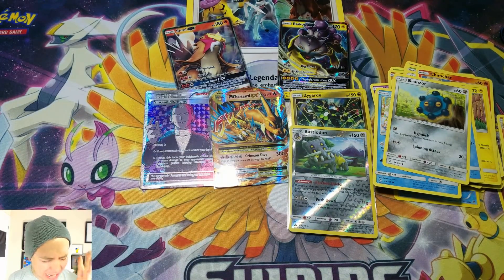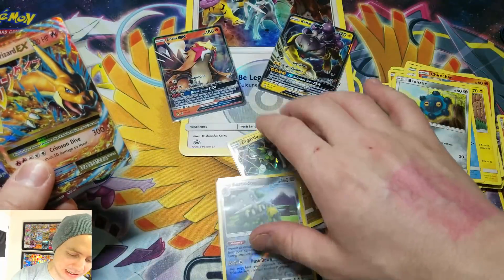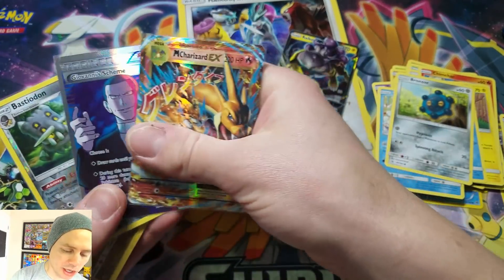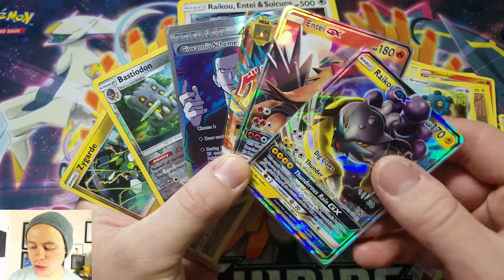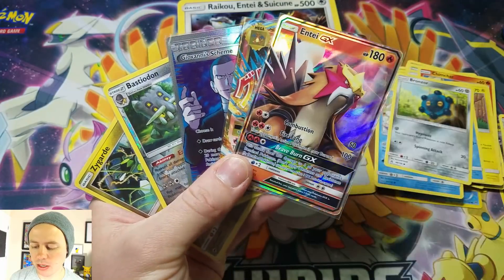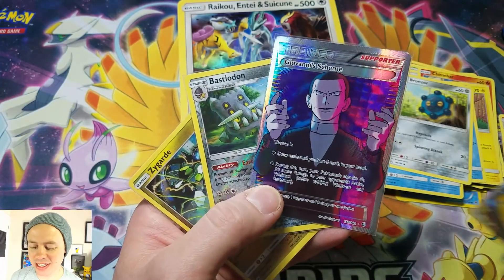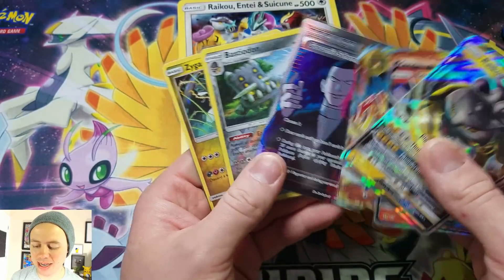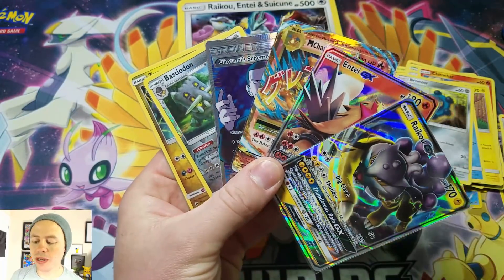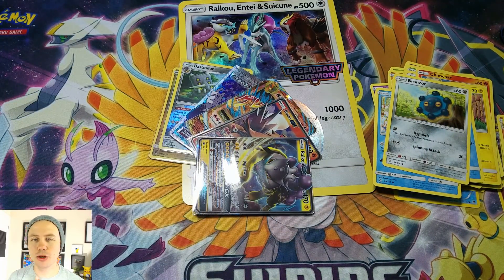We did get a Reverse Holographic Rare, but my gosh, the XY packs were insane. So I gotta say, this was a premium opening. We got the two promo cards, the GX's, a Mega Charizard EX — let's go — Giovanni's Scheme, Bastiodon Reverse Holo Rare, and a Zygarde Holo Rare. I hope you guys enjoyed this video — thank you so much for tuning in. Stay tuned, plenty more coming up. This is Pokemon Unwrapped — you guys have a great rest of your day, and I hope to see you all in the next one. See you guys.